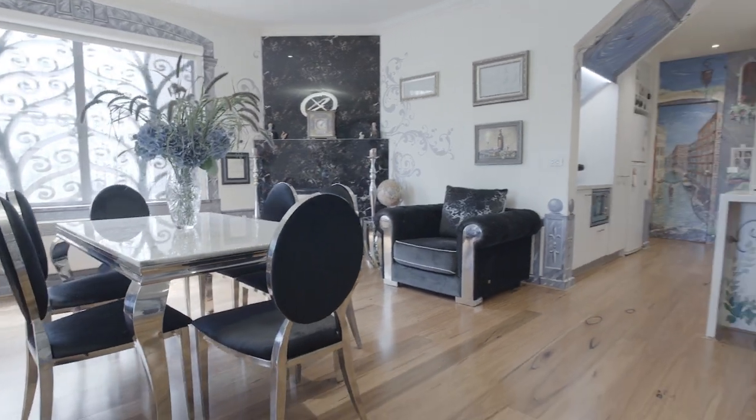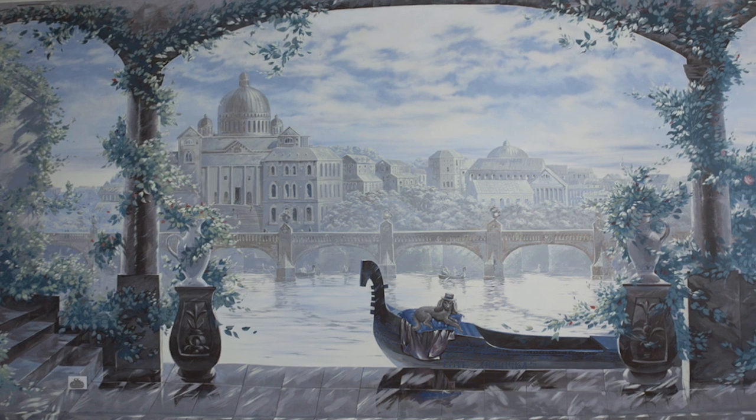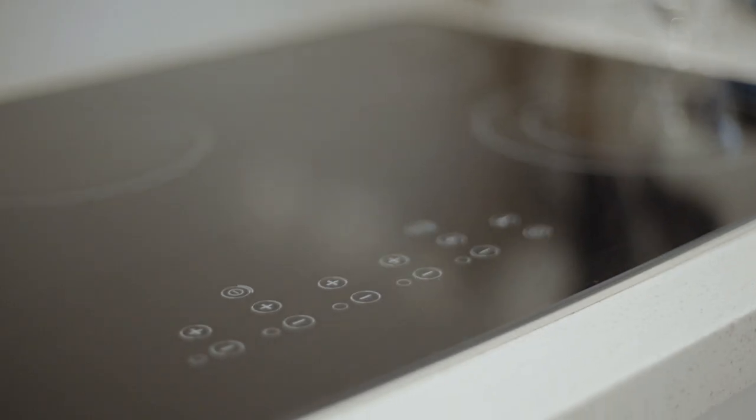The generous central lounge and dining area allows you to reimagine the picturesque and historic Venice right there on the enormous feature wall, while the practical Caesarstone kitchen, complete with stainless steel Blanco appliances, is perfect for those who love to cook at home.